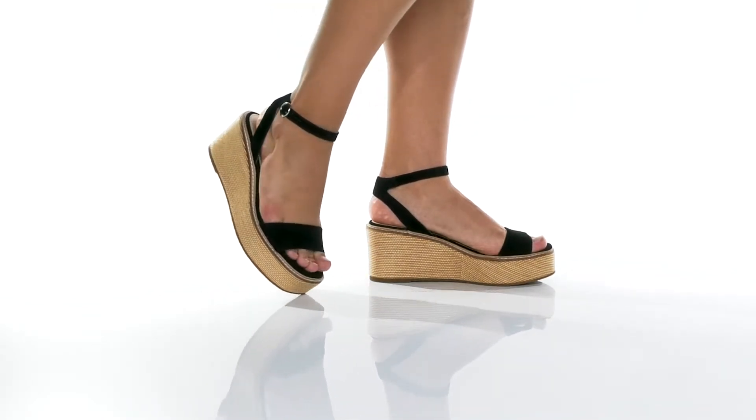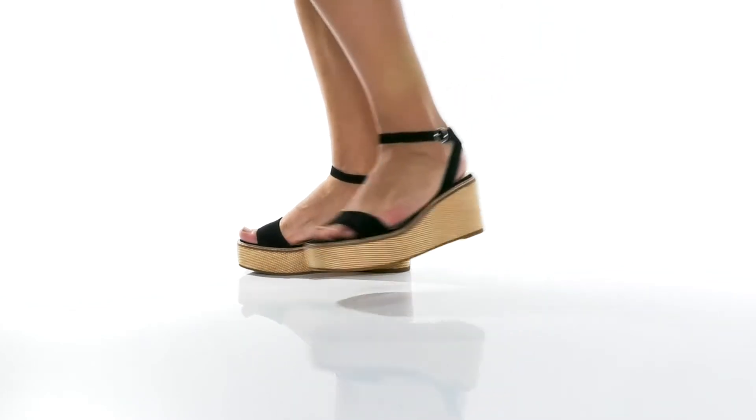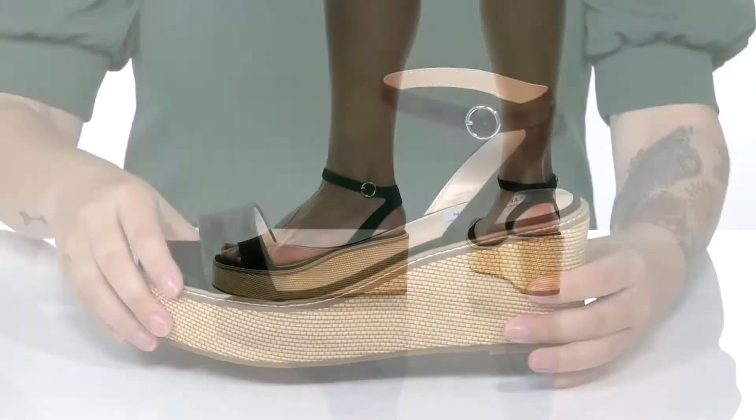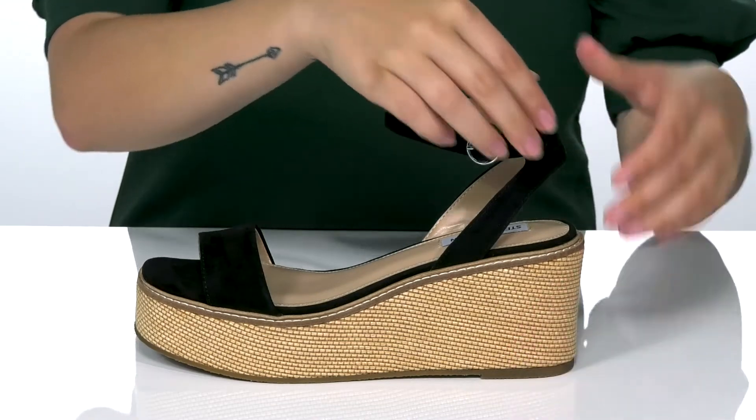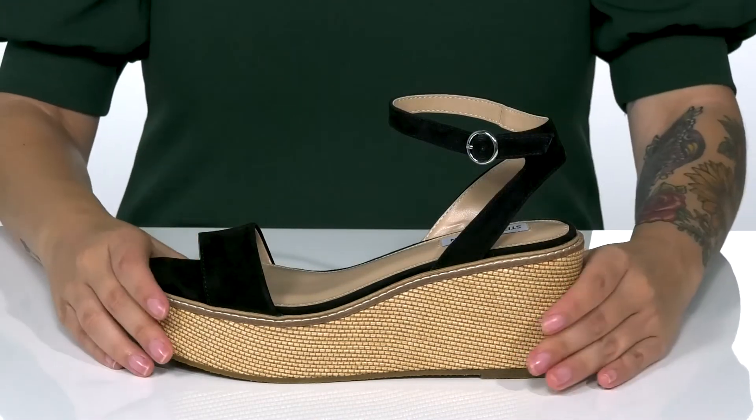Add these cute sandals to your closet. They have a leather upper with a smooth synthetic inner lining. On the ankle, there is an adjustable buckle closure with a stretch panel behind it, allowing you to get a very customized fit.